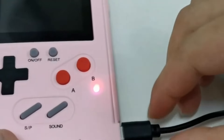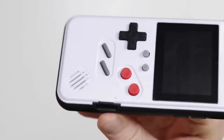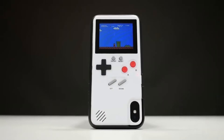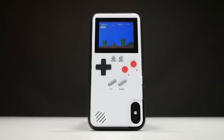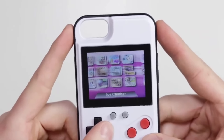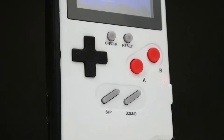And the best part — it doesn't tap into your phone's battery. It has its own power source, ensuring your phone remains unaffected. You might wonder why snag this when you already have games on your phone. Fair question, but consider this: it can be an exceptional gift idea. Whether you're aiming to pass the time in style or surprise someone special, this retro device is a must-have.